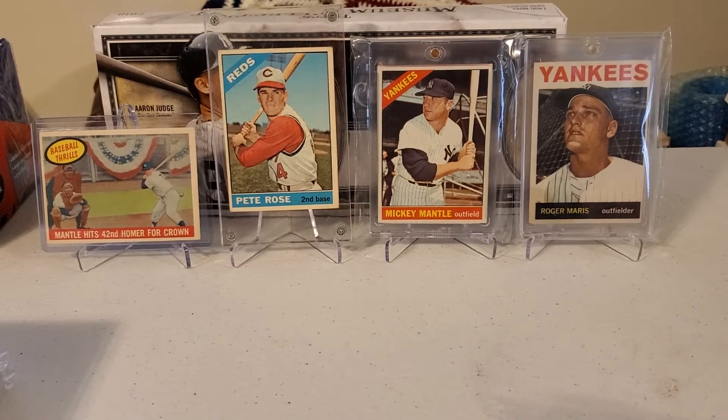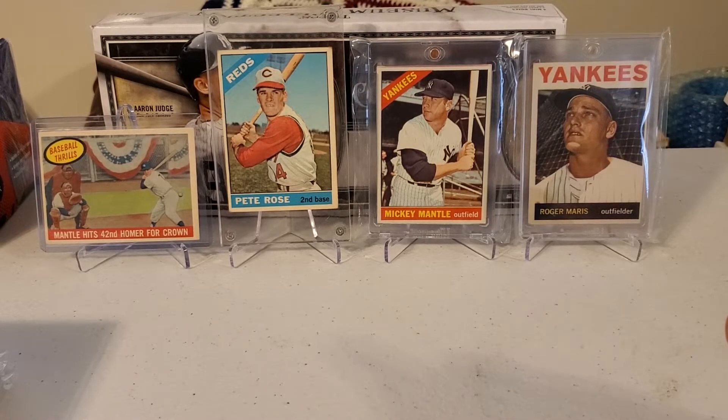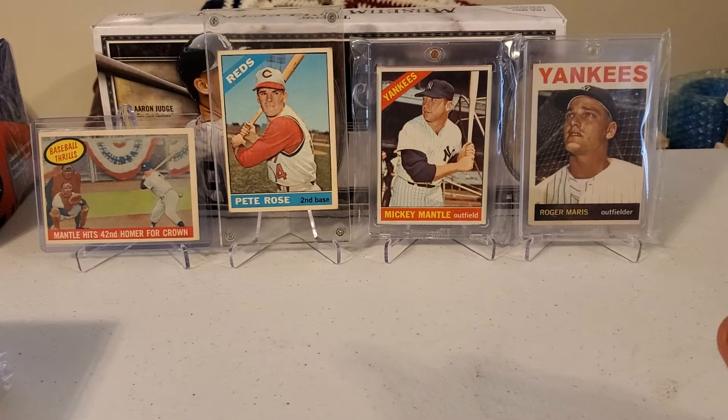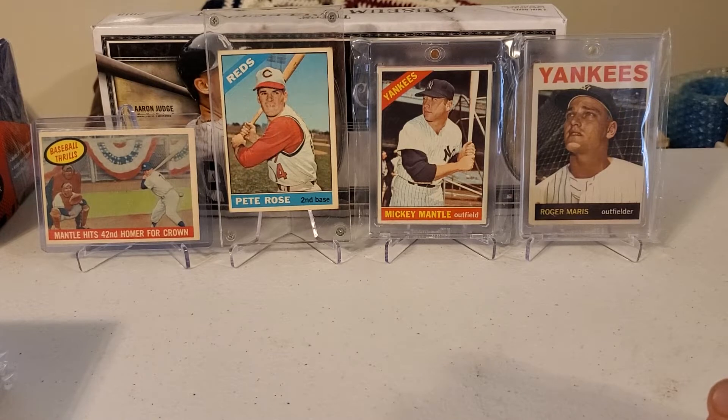Welcome back everybody. I just wanted to do a quick reminder about the 31 Card Crew channel giveaway. You've got six days left to get in before the end of the month. I'll leave a link below in the description on how to get entered into that contest. Remember, it's over $620 in prizes this month going out to one lucky person.